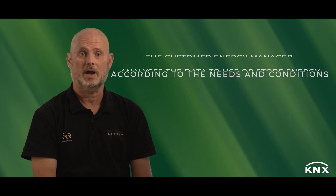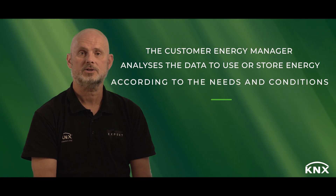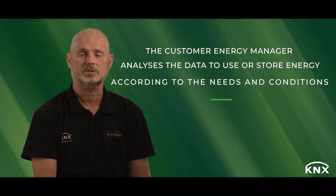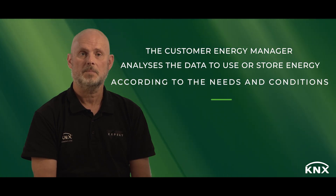The central element in energy management is the so-called Customer Energy Manager. The Customer Energy Manager needs to collect data from the different sources and different products, and then decide: now is the time to store energy, or now is the time to use energy.